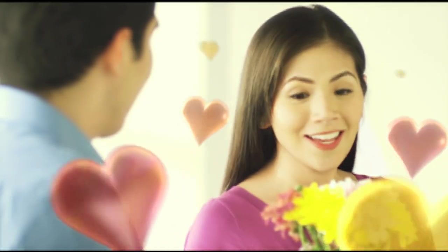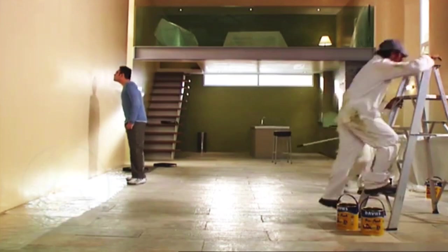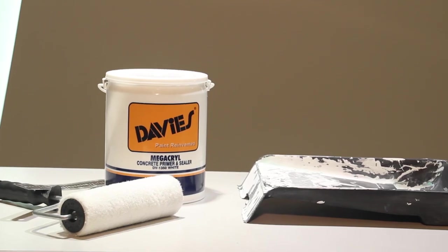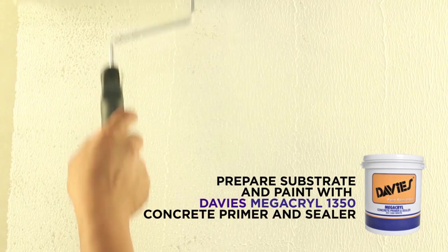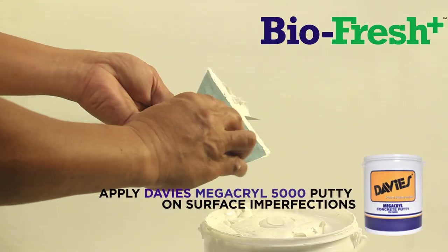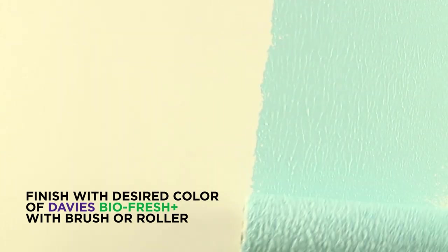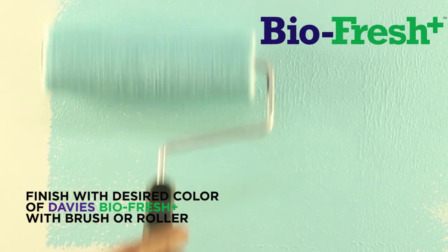Indoor activities can still continue even while BioFresh Plus is being applied because it is odorless. It is very easy to apply, perfect for professional applications and DIY projects. Just prepare the substrate to be painted with Davis Interior Primer and Sealer. Apply putty on surface imperfections, then finish with two coats of your desired color of Davis BioFresh Plus using a brush or roller.